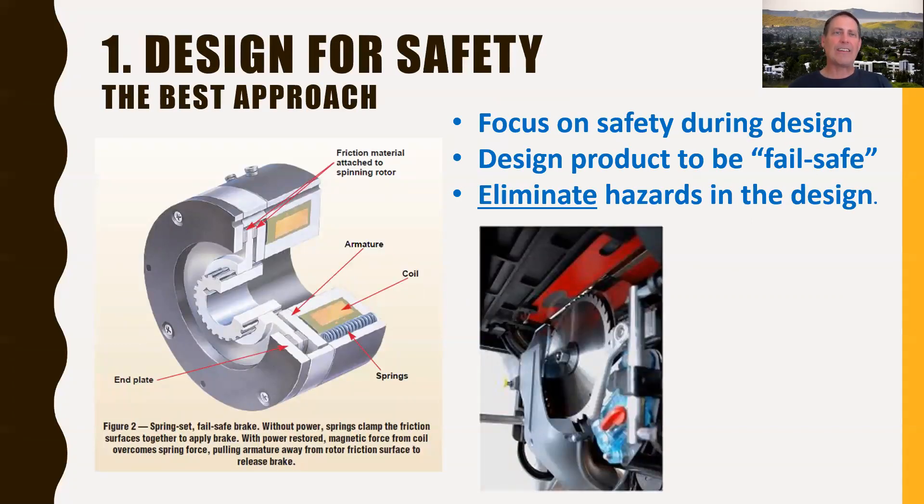A quick example of that — the best approach is designing directly for safety. Over on the left here, we've got a spring-set fail-safe brake design. So if you lose power, it's automatically braking. Thinking about ways that you can add automatic features to your systems is a great way to design in safety. On the right-hand side here is a picture of the SawStop — a really innovative device that effectively fires a cartridge, like a gun, to project something into the blade to freeze the blade instantaneously when it detects the presence of a finger or body part coming into contact with the blade.